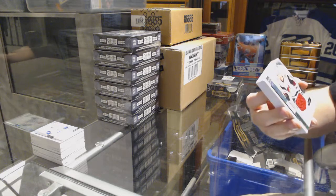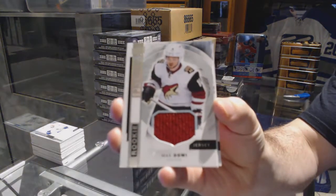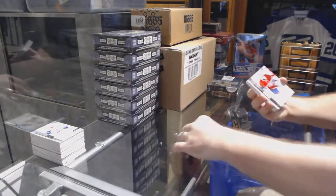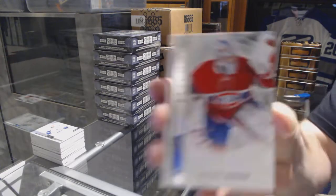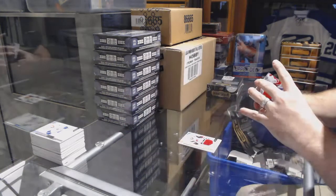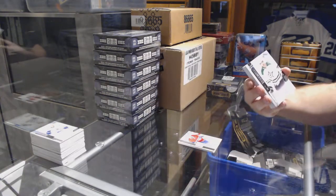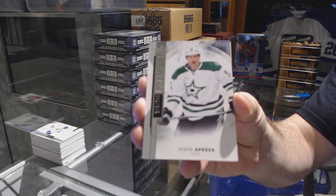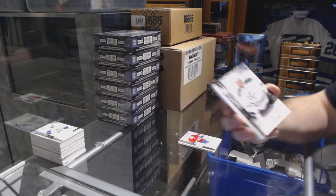For the Coyotes: Max Domi. For the Canadiens, /299: Zach Fucali. For the Dallas Stars, /399: Jason Spezza.